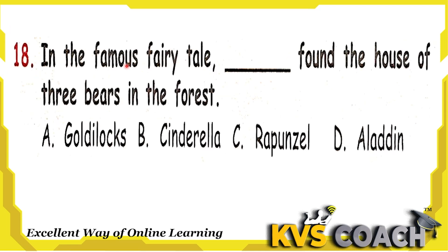Next question: in the famous fairy tale, dash found the house of three bears in the forest. Option A is Goldilocks. Yes, Goldilocks and the Three Bears is the fairy tale, and Goldilocks found the three bears' house in the forest. Option B is Cinderella — the story of how the prince found Cinderella by a shoe. Option C is Rapunzel — a character from Disney's Tangled. Option D is Aladdin — Aladdin and the Forty Thieves. So Goldilocks is the right answer. Option A.